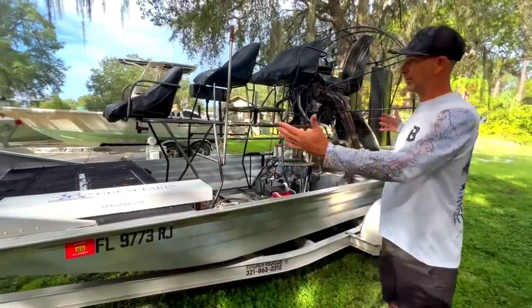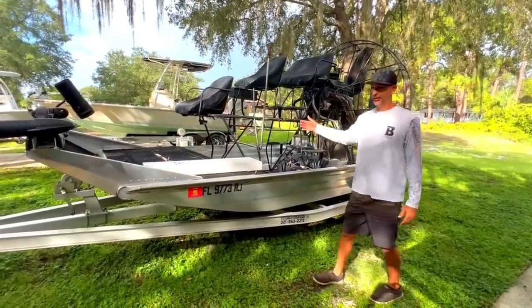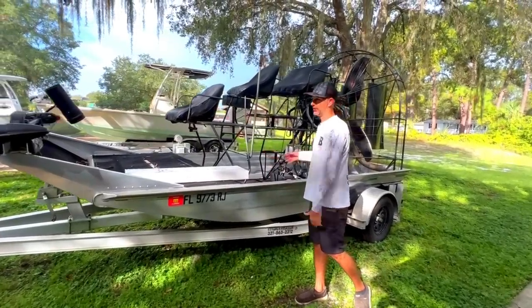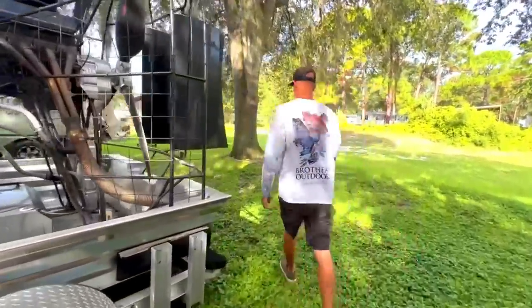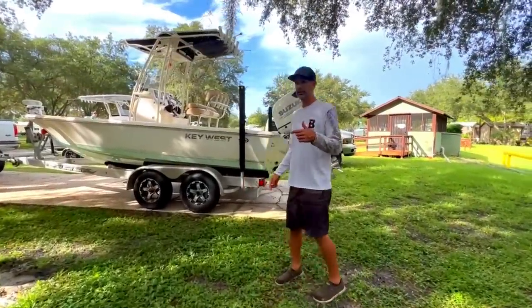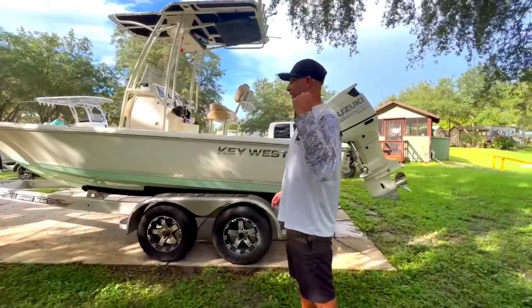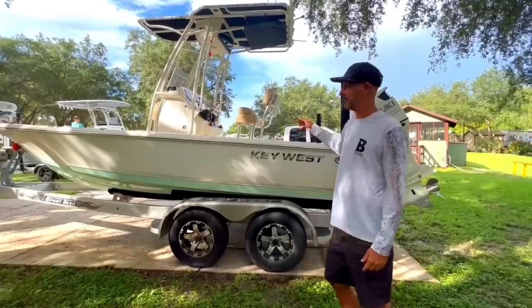This is our airboat — this is what we had planned on hunting out of. It's what I grew up doing, gator hunting. But we obviously weren't going to fit seven or eight people on this and be able to hunt. Shoutout to Brothers Outdoors — that's where we get all of our gator hunting stuff: gator taker hooks, harpoon, our Florida camo. Awesome company.